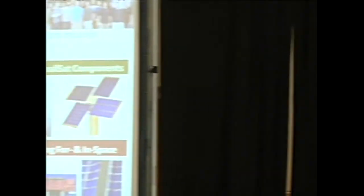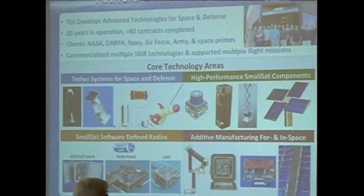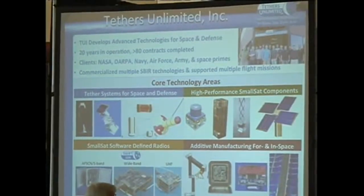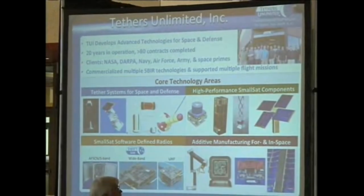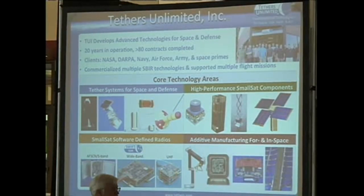What I'd like to tell you about is work we're doing trying to radically change the way that we build and deploy spacecraft. But before I set out into that, since probably many of you haven't heard of Tethers Unlimited, I wanted to give you a quick rundown. We're a small company that develops advanced technologies for space and defense missions. As the professor mentioned, we got started 20 years ago, and we work mainly with NASA, DOD, and a number of the large aerospace primes.